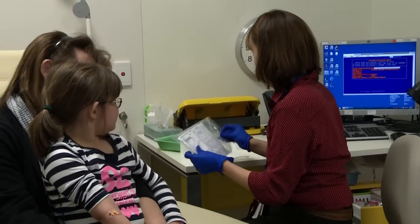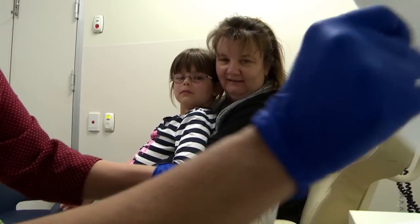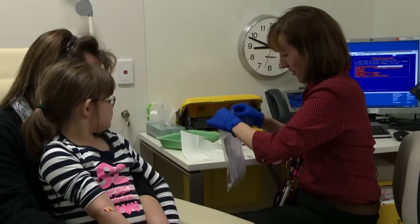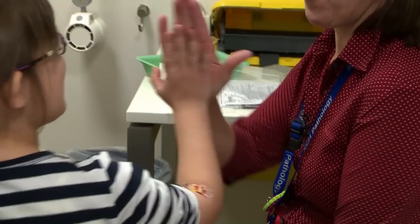Catherine labels my blood test tubes with my name and today's date. She puts them in a special plastic bag, ready to send to be tested. That's it for me. I give Catherine a high five.